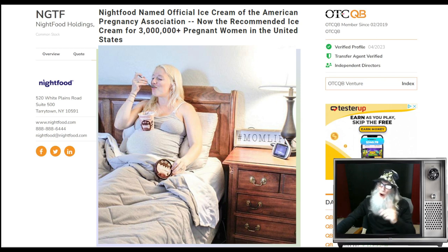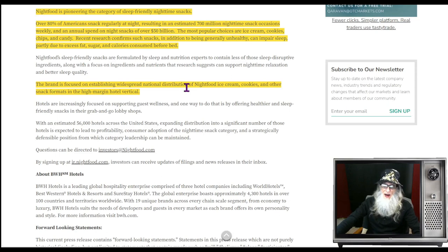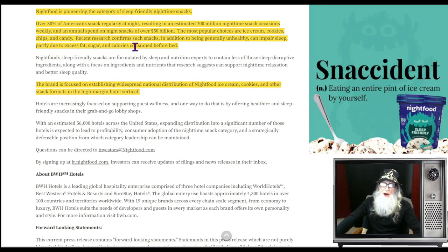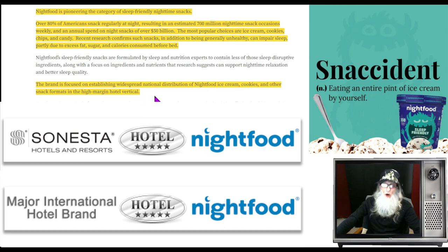Independent directors only need to be listed when a company has plans to uplist — I haven't read anything anywhere, but there they sit, so you may want to check the filings. Night Food is pioneering the category of sleep-friendly nighttime snacks. Over 80 percent of Americans snack regularly at night, resulting in an estimated 700 million nighttime snack occasions weekly — averaging about a billion dollars a week just in after-dinner snacks. That is a 52-billion-dollar market yearly. The most popular choices are ice cream, cookies, chips, and candy.